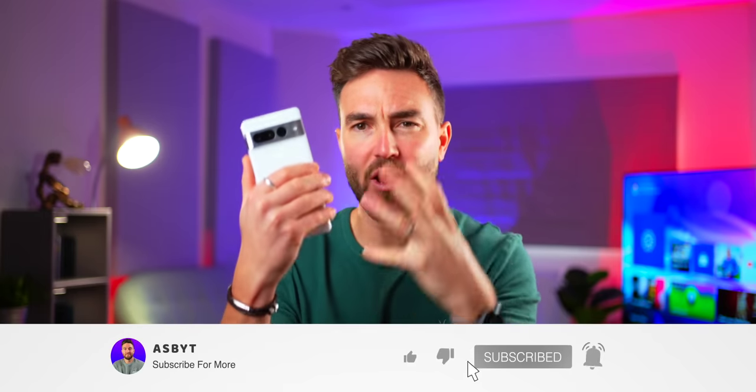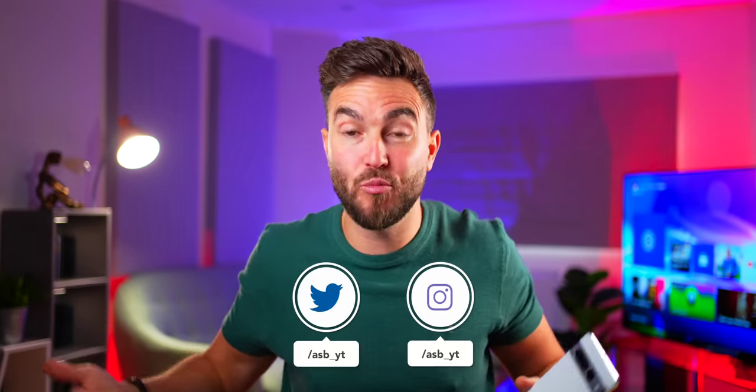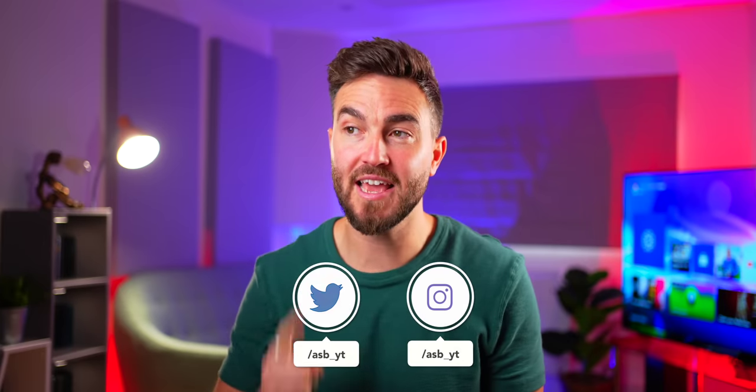Subscribe to see my Pixel Watch review and some Pixel 7 Series comparison videos coming very soon. Like the video if you enjoyed it — apparently it helps. All the best, have a splendid day. Peace out.